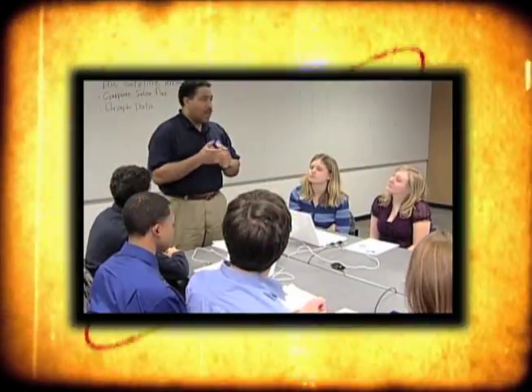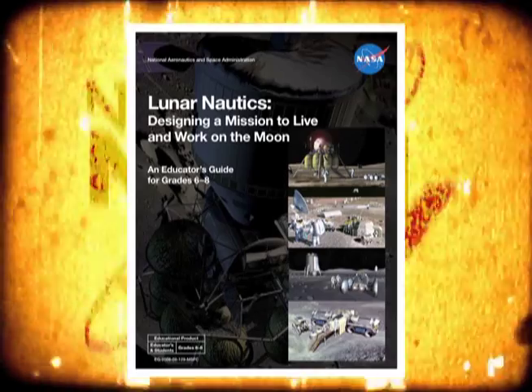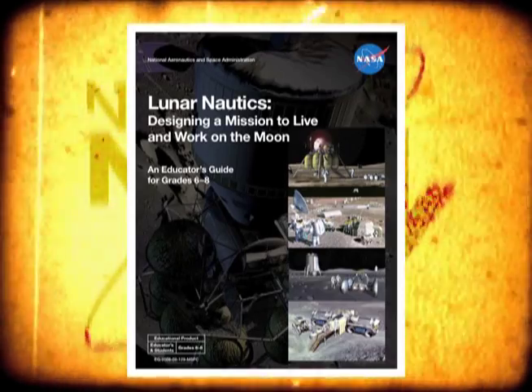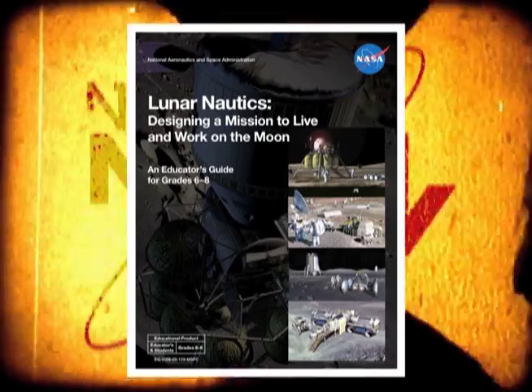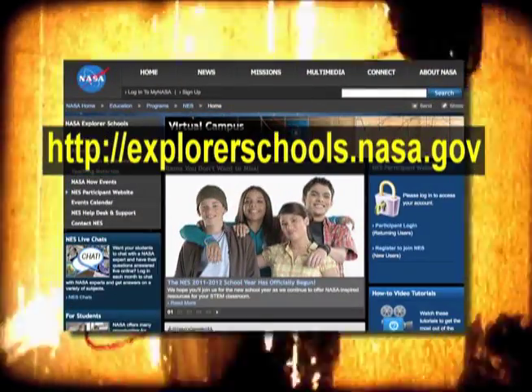Living in space is no easy task. It takes a lot of planning and preparation. Here's a project where you can design your own space mission. You and your students can create your own space expedition to the moon in the lesson Lunarnautics: Designing a Mission to Live and Work on the Moon. It can be found on the NASA Explorer School's Virtual Campus.